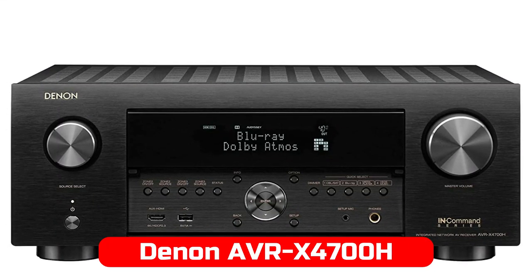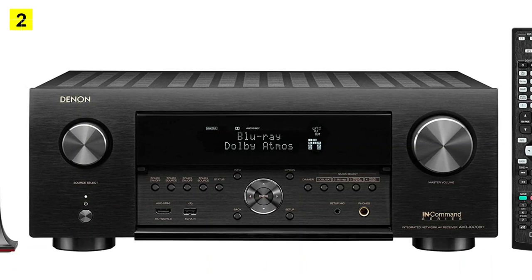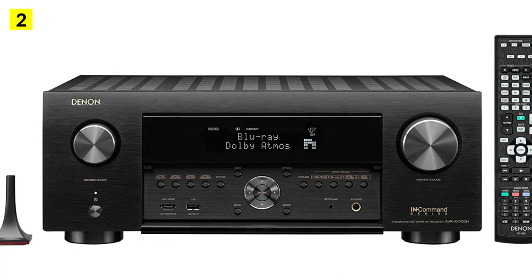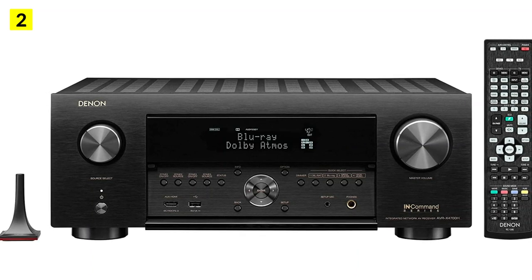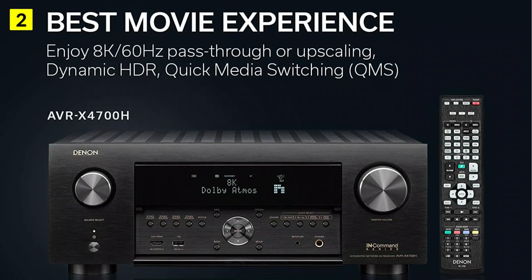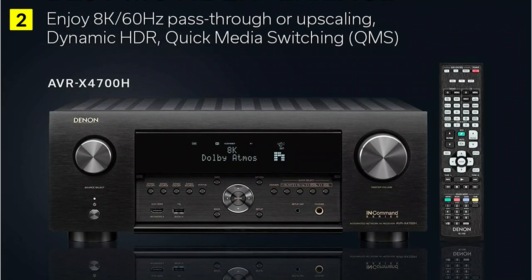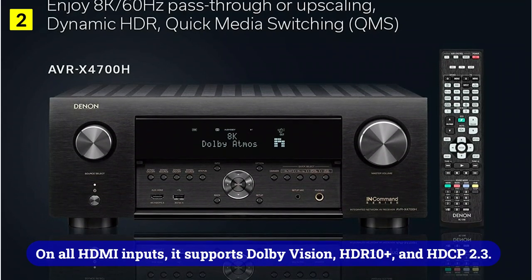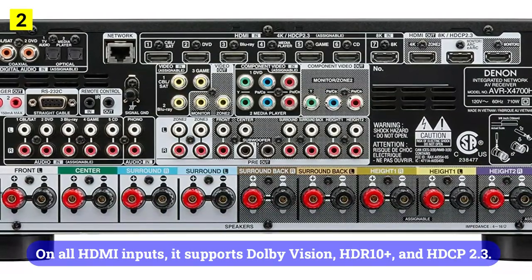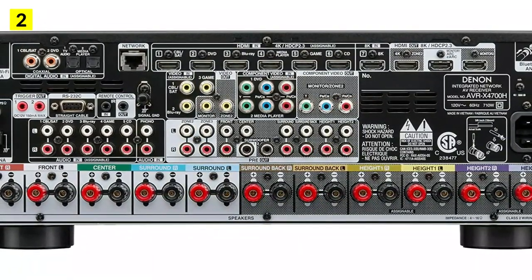At number 2 is the Denon AVR-X4700H. The Denon AVR-X4700H is a mid-budget receiver that can satisfy even the most demanding music lovers. It has a killer sound and a feature set that makes it a great transitional receiver between Denon's top-end and mid-range receivers. With its HDMI video path, the AVR-X4700H supports 8K-60Hz and 4K-120Hz with both pass-throughs, but only works on one input and upscaling to 8K. On all HDMI inputs, it supports Dolby Vision, HDR10+, and HLG HDR. Featuring 9 power amplifiers, 125W at 8 ohm or 165W at 6 ohm.